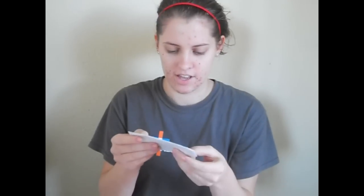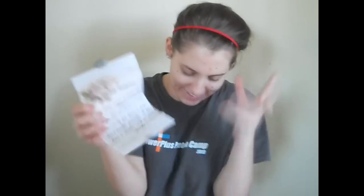Now I'm opening these on camera. I've just been antsy the whole time because I've had to clean up this area, and the whole time the packages are sitting there and I'm going, I want to open it! This is from Emily from Suds by the Sea — I've done a video review of her before. Oh my gosh, she has a wax seal and it says Catherine on it. My name is Catherine, just so y'all know — with a K. She spelled it right! I have to break her beautiful seal here. She says, 'My dearest Catherine, this letter serves to bring my order to you. Might I trouble you for one hot chocolate bliss soap bar? If you haven't any, don't trouble yourself. I also have Skittle soap in mind. Emily.' I do have lots of hot chocolate bliss soap bars and I will be happy to send you one. She also gave me some money for the soap bar.